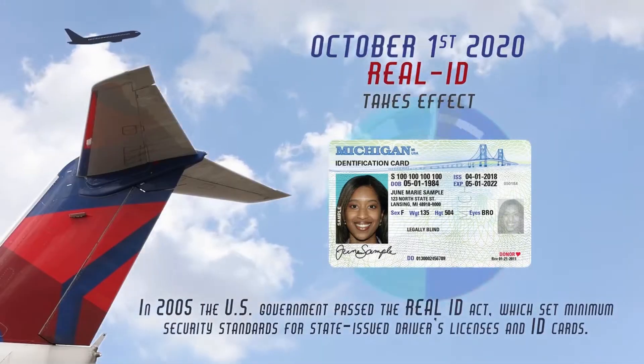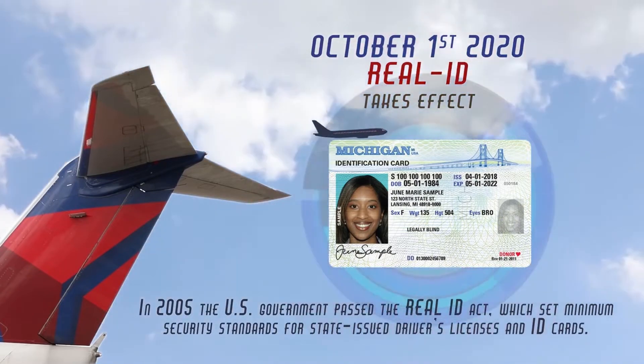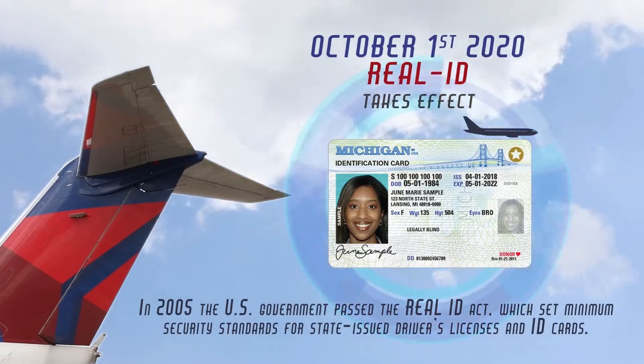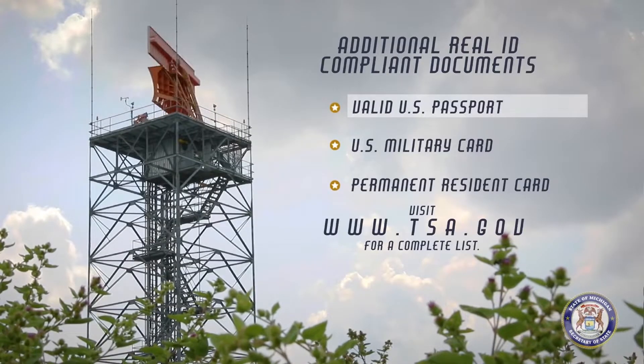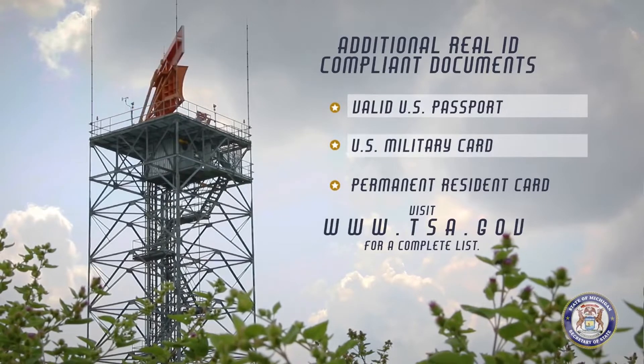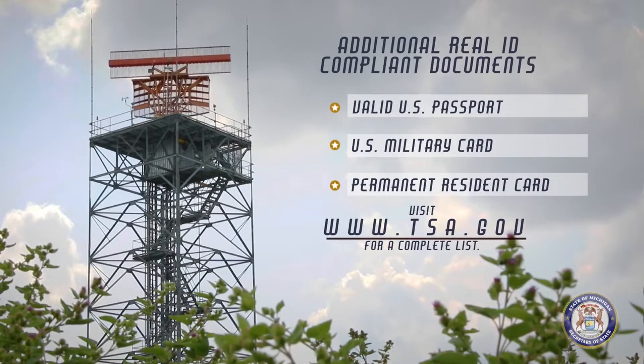On October 1, 2020, Michigan driver's licenses and ID cards must be REAL ID-compliant for use when flying domestically. Other documents, such as a valid U.S. passport, are also accepted under the law. Visit the Transportation Security Administration website for a complete list.